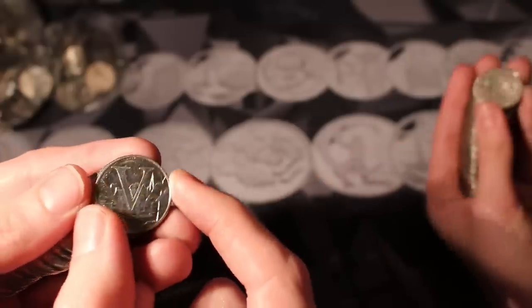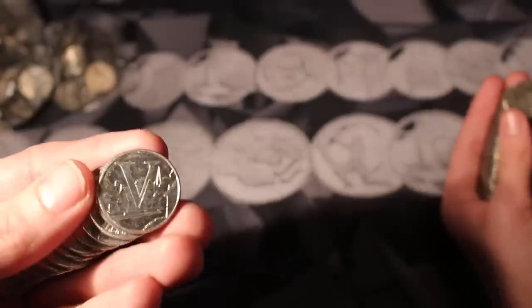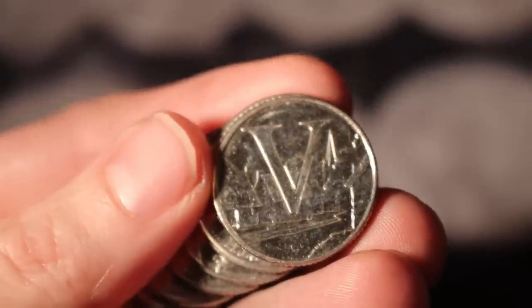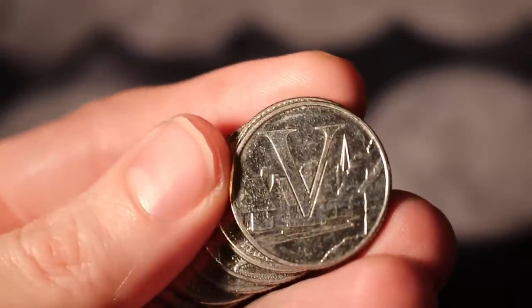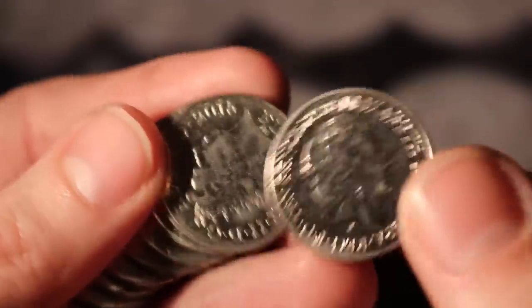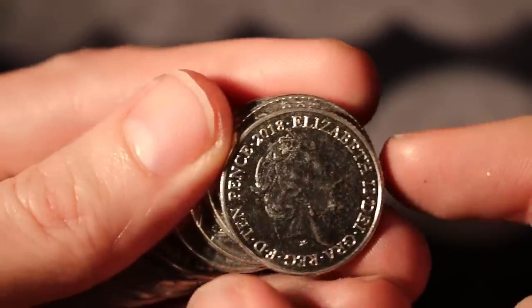Hold the door — V for Villages! Very nice.